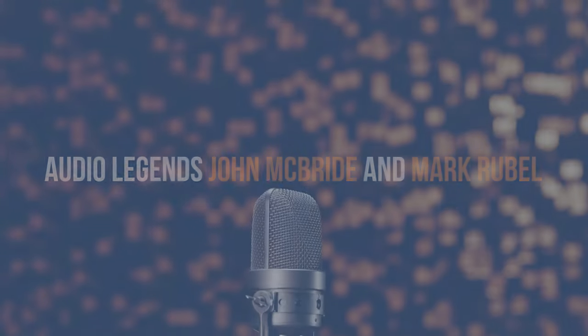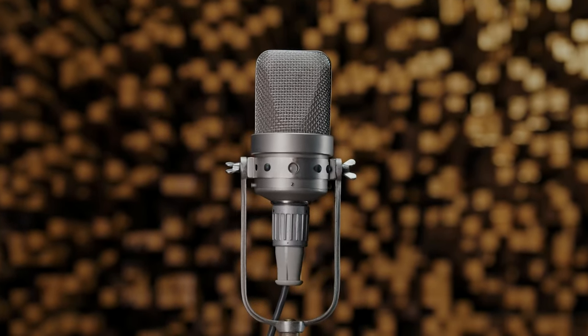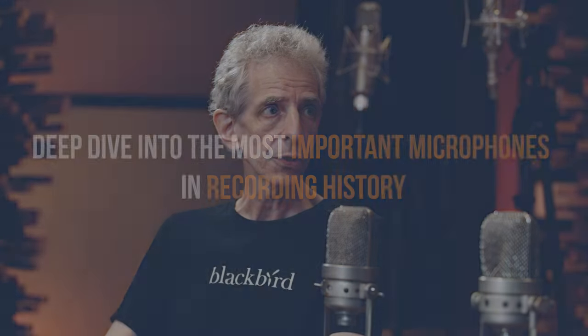It worked for the Everly Brothers and it worked for the Beatles. Basically, any movie soundtrack recording that you'll hear with a big orchestra that was done at Abbey Road — whether it's Superman or Batman or Star Wars — the main pickup of the orchestra is a trio of these things.